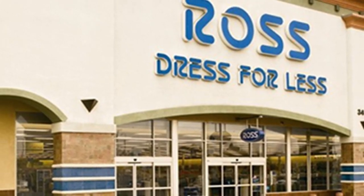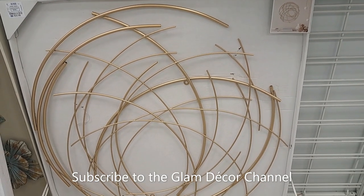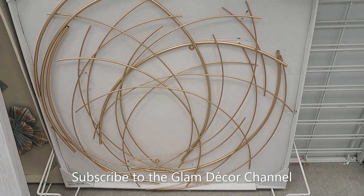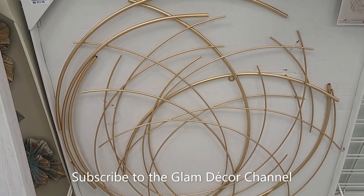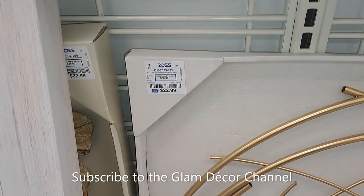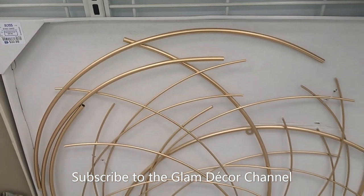I didn't find much, but there were a few pieces I can show you. Here's a wall decor item I thought was interesting — only $22.99 in gold, if you're looking for something to dress up a wall in your home.